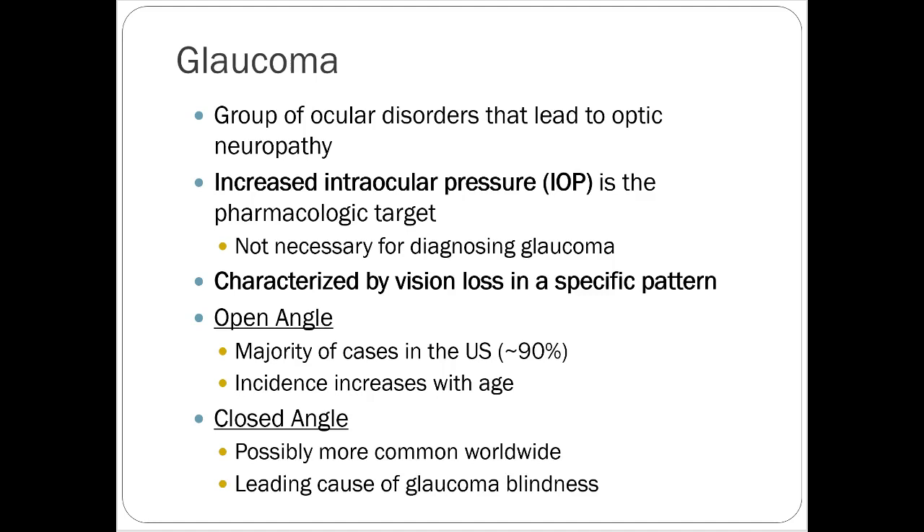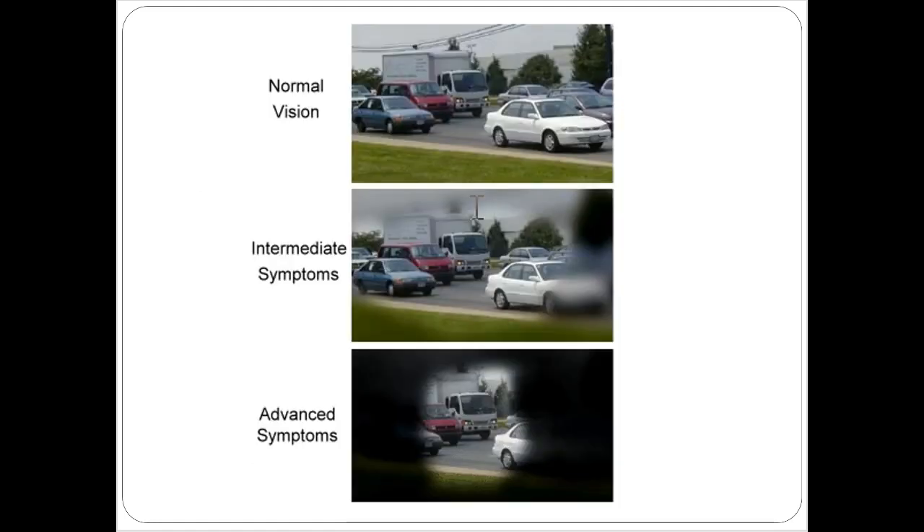Glaucoma — let's get to the meat and potatoes of the lecture. It's a group of ocular disorders leading to optic neuropathy where increased intraocular pressure is the pharmacologic target. We're actually trying to decrease that pressure — by decreasing pressure, we improve glaucoma treatment. Characterized by vision loss in a specific pattern. Open angle is the common chronic form; incidence increases with age. Closed angle is the leading cause of glaucoma-related blindness — a medical emergency where you can lose vision very quickly. A typical glaucoma vision pattern involves encroaching black and blurry spots around the edges until you have only tunnel vision.